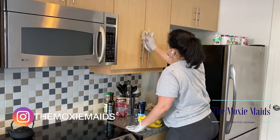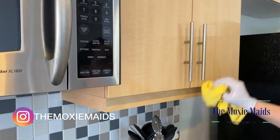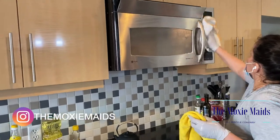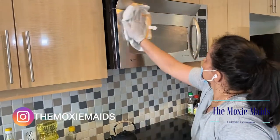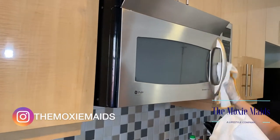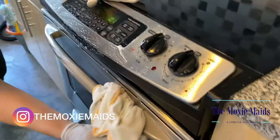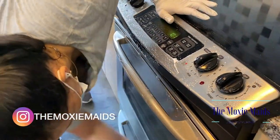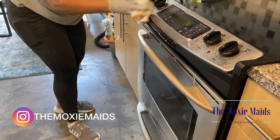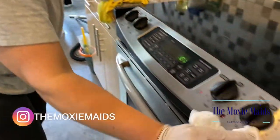Much like we did in the bathroom, in the kitchen we also want to focus on the outside of the cabinets and the handles. Microwaves are another essential touch point you want to keep clean. People are cooking and microwaving food even more now, so we want to make sure the outside of that microwave is sanitized. The same goes for the stove — you want to make sure the outside is clean and sanitized, including the handles and knobs, as they can breed viruses.